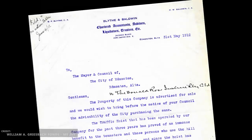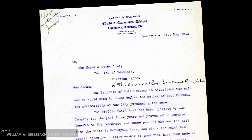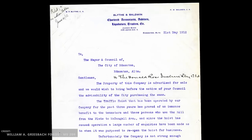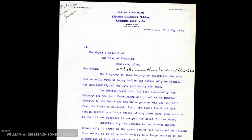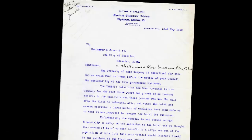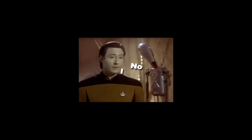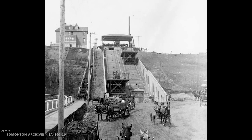The Donald Ross Incline Railway Company approached the city and encouraged them to take over operation as a city service. Despite the seasonal closures and financial issues, Edmontonians were still using the railway and it did make hauling loads to and from the river valley a lot easier. But based on the poor condition of the railway — both physically and financially — as well as the upcoming completion of the High Level Bridge, the city decided once again to pass. No buyer was interested in purchasing the company, and four short years after it opened, the operation closed in 1912.